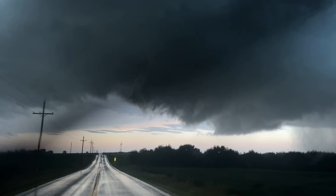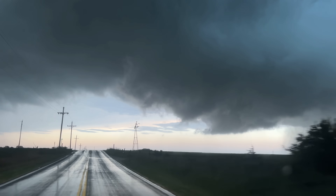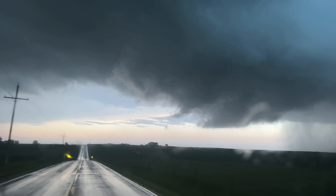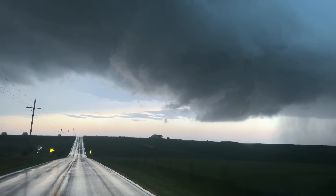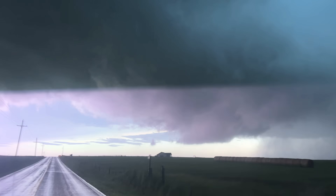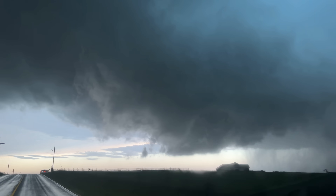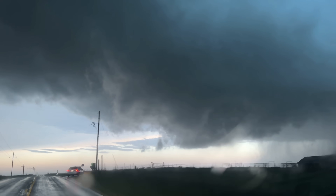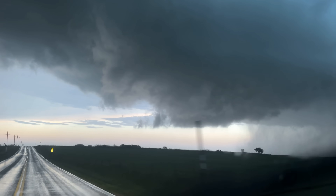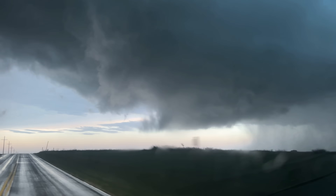Extreme electricity current going crazy here — it's going to be on the ground any second! Rapid motion on this thing! Blue, clear slot! It's probably going to consolidate, maybe right in the middle. Damn, that's going to be a massive one.